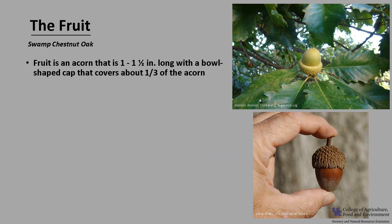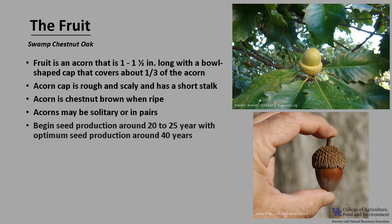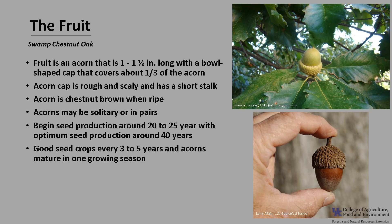The fruit is an acorn, typically 1 to 1.5 inches long, with a bowl-shaped cap that covers about a third of the acorn. The acorn cap is rough and scaly and has a short stalk. The acorns tend to be chestnut brown when ripened and may be found solitary or in pairs. Trees begin seed production around 20 to 25 years, with optimum seed production around 40 years of age. Trees have good seed crops every 3 to 5 years, and acorns mature in one growing season.